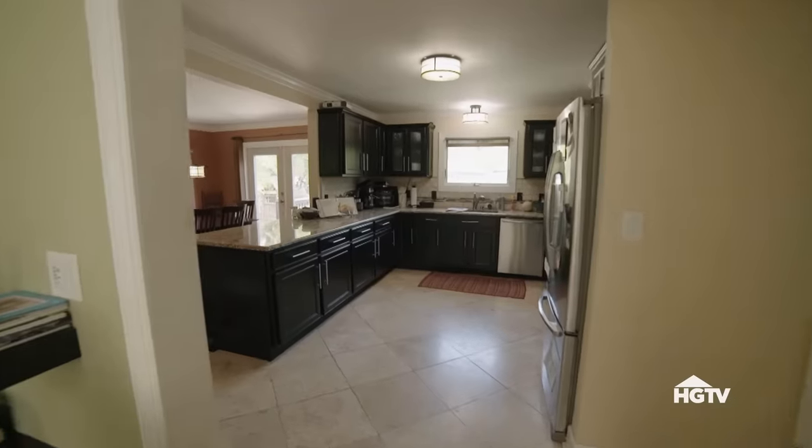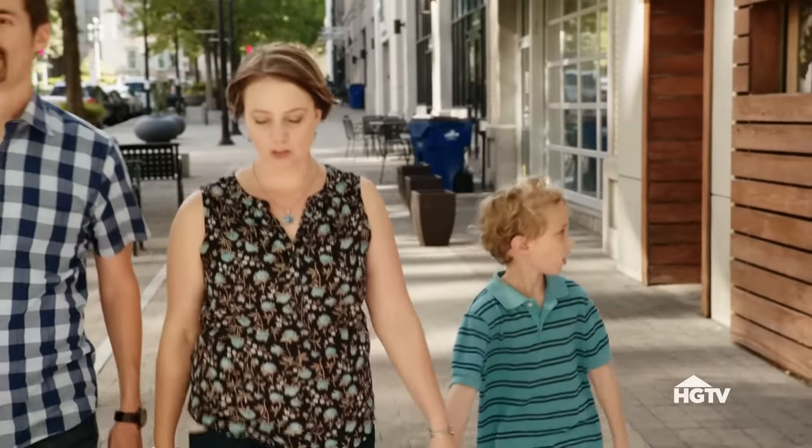Dave suggests they could sell the house and have enough money to buy exactly what works for their family. Laura really doesn't want to move — she likes the house and being able to walk Grayson to school, and worries they won't find the same thing elsewhere.